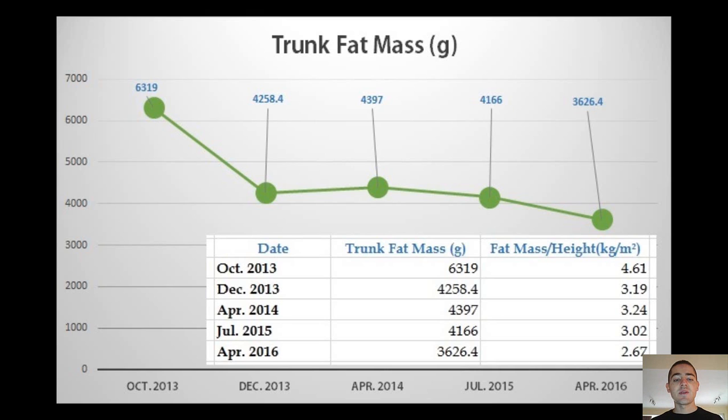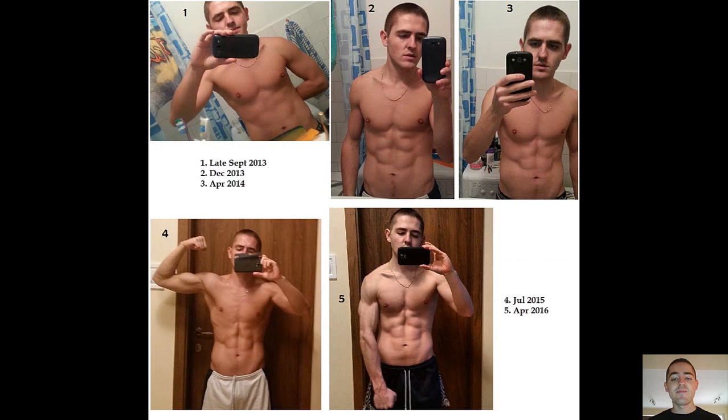Here is a physique depiction of my progression. I took these photos around the time of each DEXA scan.